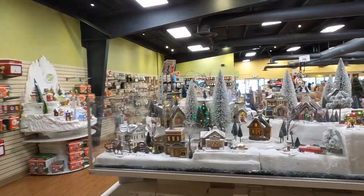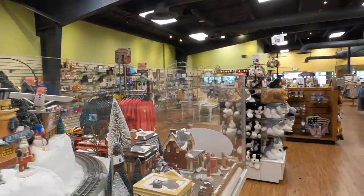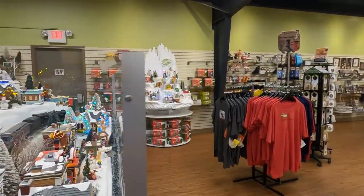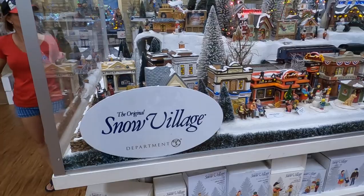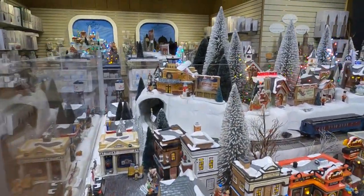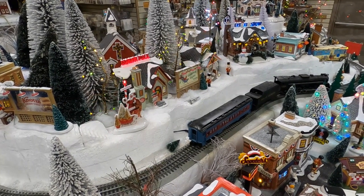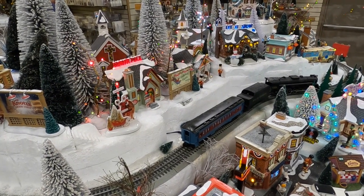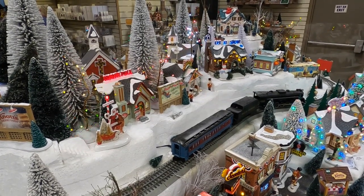There's a big bin up there. And then what's this one? This one is the original Snow Village with a train. Wow. This one's pretty too.